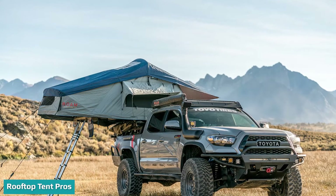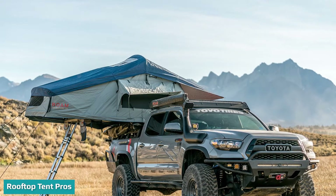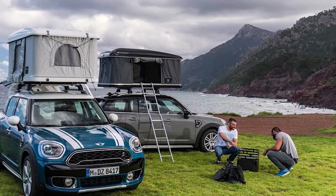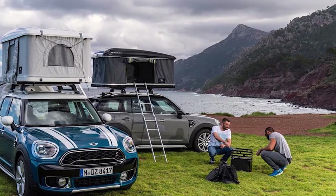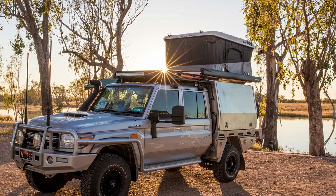Faster and easier to set up: rooftop tents generally take less time and effort to set up than ground tents. A well-designed hard shell rooftop tent could be set up by one person in less than 60 seconds. You simply unlock some latches, pop the tent up with the help of some gas struts, then lock it in place with safety supports.